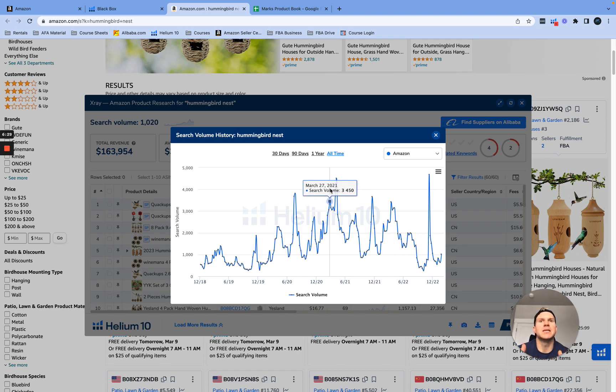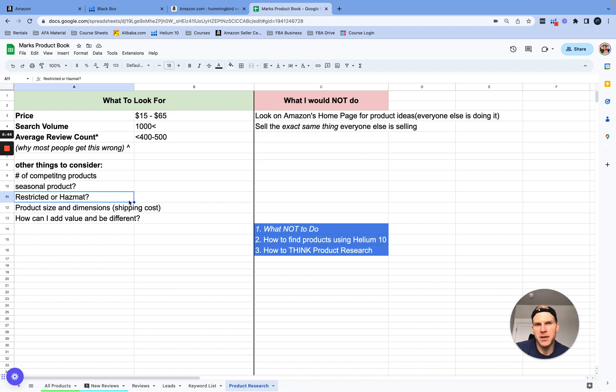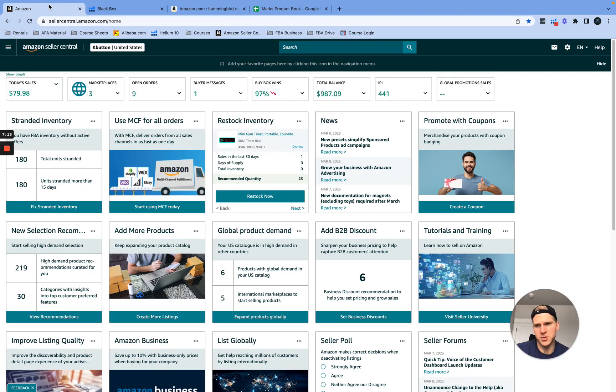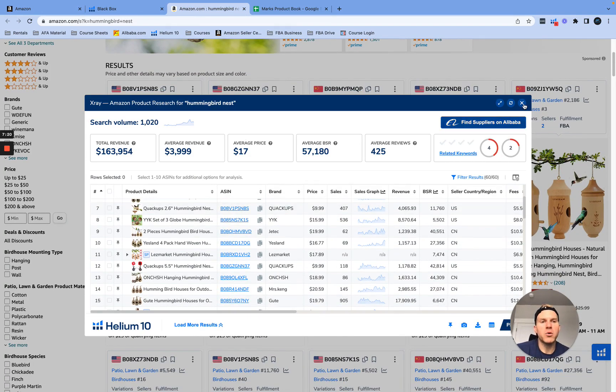I would continue to find at least three other keywords with a thousand searches a month before proceeding on this product, but it's a great potential product. Also check: is it restricted or hazmat? Does it have chemicals? Is it patented? None of those apply here. Product size and dimensions are great for FBA — it's small and light. With current FBA fees, you don't want to launch big bulky products where you're paying fees through the roof.